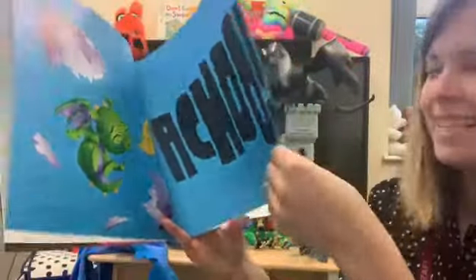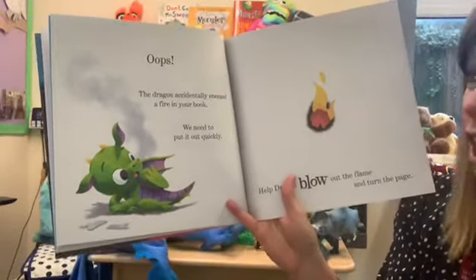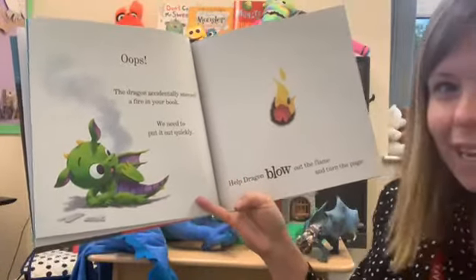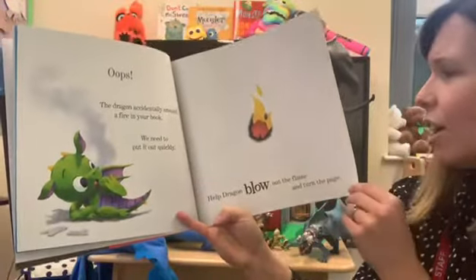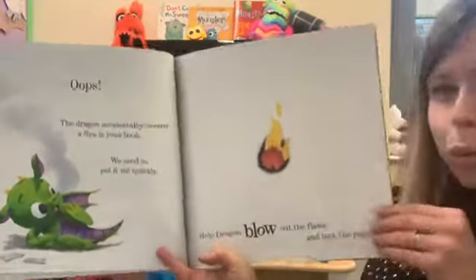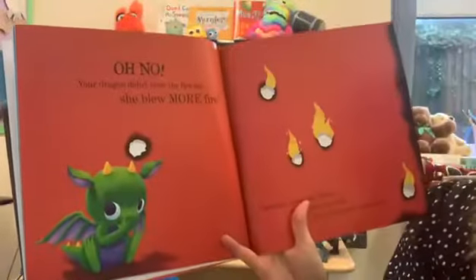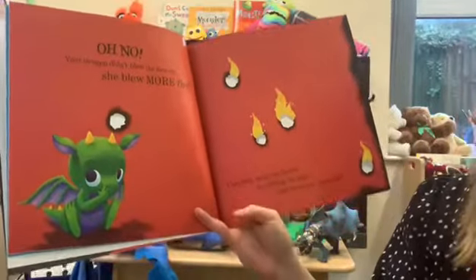Oh dear! Oops — the dragon accidentally sneezed fire in your book. We need to put it out quickly. Help dragon blow out the flame and turn the page. Can you help to blow out the flame? That's it, well done. Oh no — your dragon didn't blow the fire out, she blew more fire!